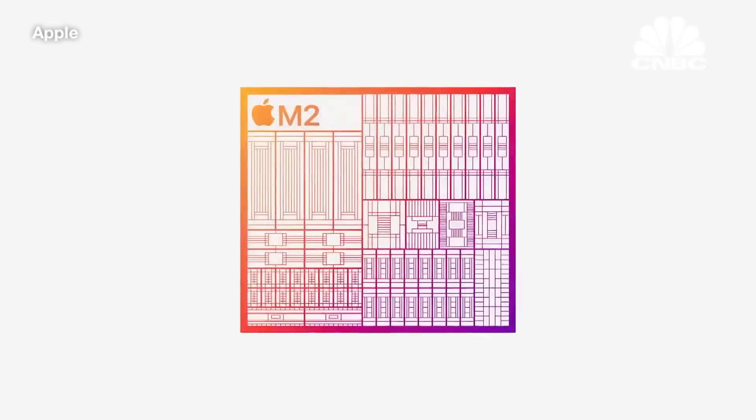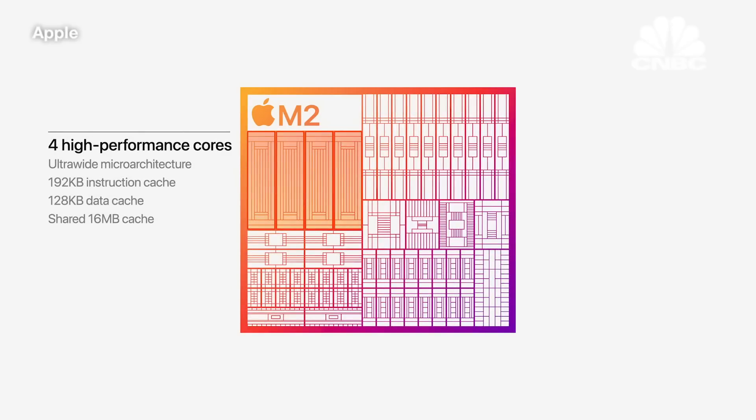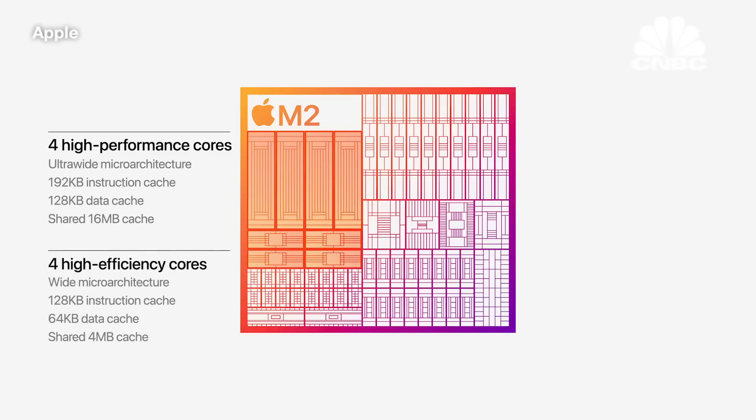M2 features our next generation CPU with advancements in both the performance and efficiency cores. The performance cores are faster and feature larger cache, and the efficiency cores have been significantly enhanced for even greater performance gains. Together, they rip through CPU intensive tasks using very little power.